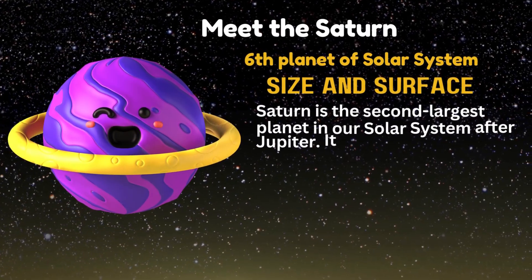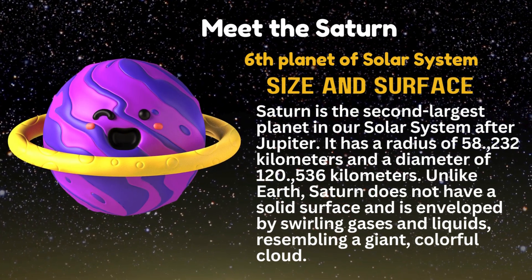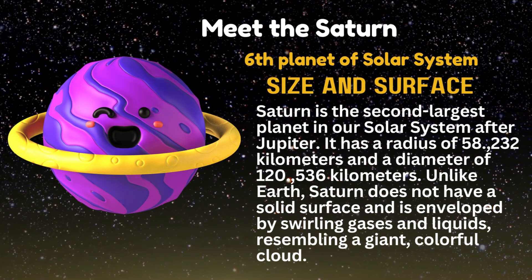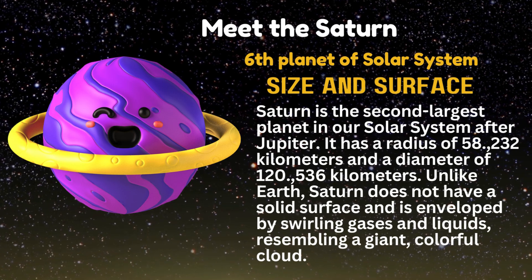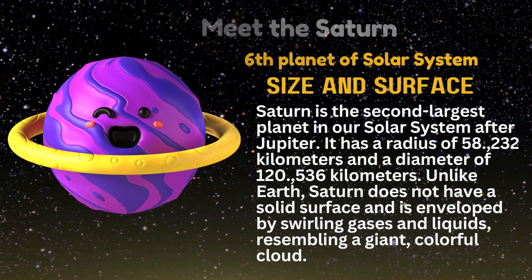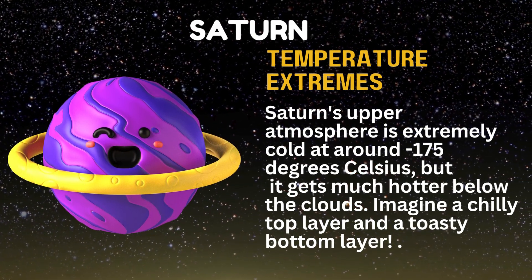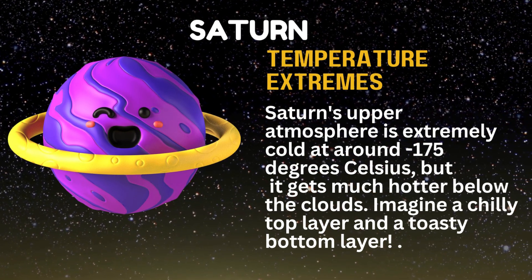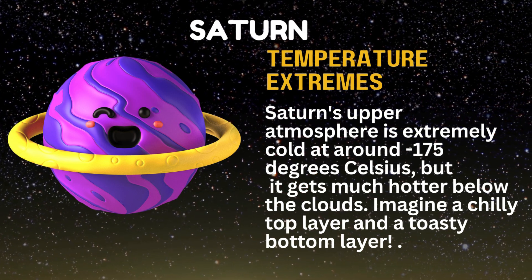Meet Saturn, the second largest planet in our solar system after Jupiter. It has a radius of 58,232 kilometers and a diameter of 120,536 kilometers. Unlike Earth, Saturn does not have a solid surface and is enveloped by swirling gases and liquids, resembling a giant colorful cloud. Saturn's upper atmosphere is extremely cold at around minus 175 degrees Celsius, but it gets much hotter below the clouds.